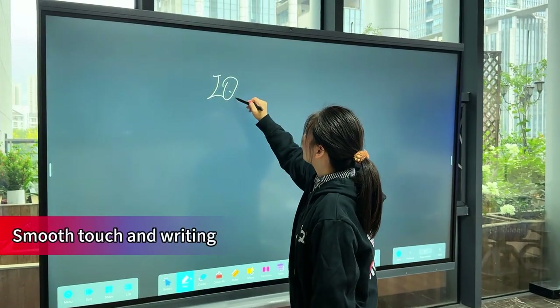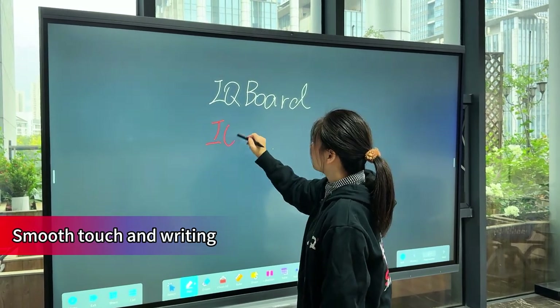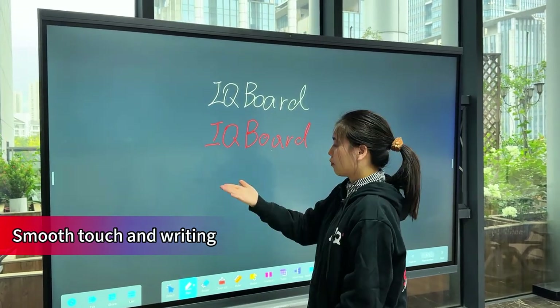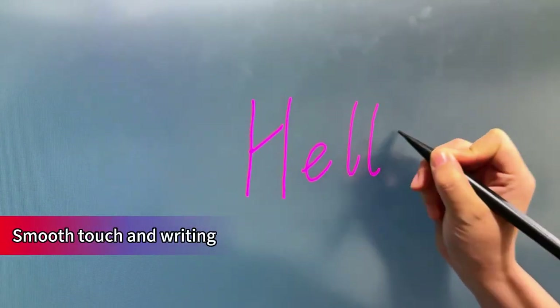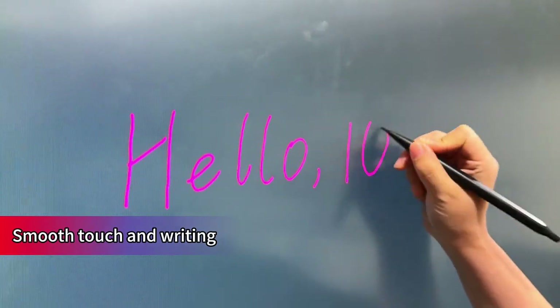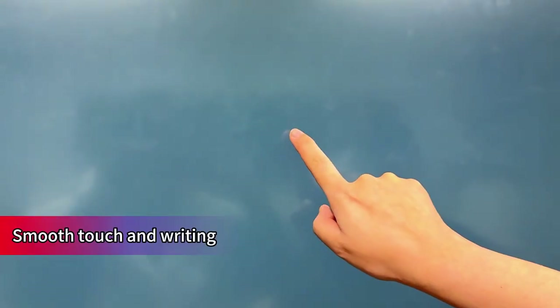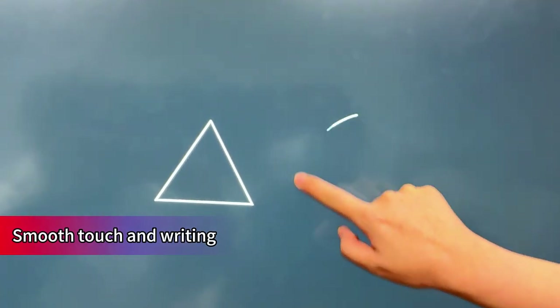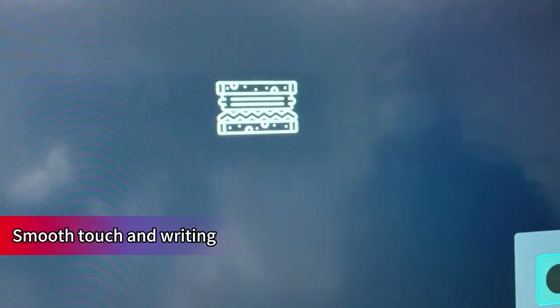It also offers a smooth writing experience. You can switch the color or thickness of the pen on the tip and tail. The palm rejection feature allows you to write with your palm resting on the screen without being misrecognized. It can intelligently recognize handwritten graphics or recognize patterns with the AI pen.